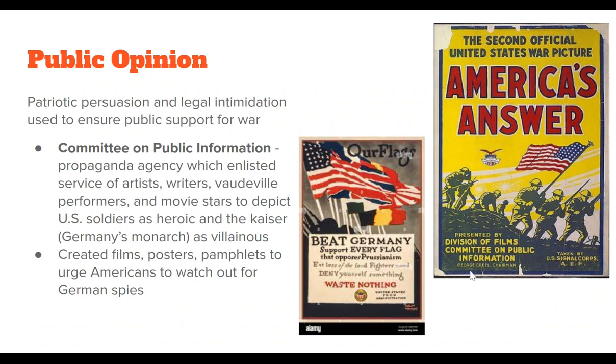Public opinion during the war was really important. Patriotic persuasion and legal intimidation were common tactics to ensure public support. Unlike World War II, which was nearly universally supported, World War I had a lot of mixed opinions — progressive socialists and labor often opposed involvement in what many viewed as an imperialist war. The Committee on Public Information was formed as a propaganda agency, enlisting artists, writers, vaudeville performers, and movie stars to depict U.S. soldiers as heroic and the German Kaiser as villainous. Films, posters, and pamphlets urged Americans to watch for spies and emphasized supporting the war as a patriotic duty.